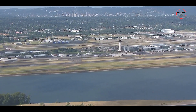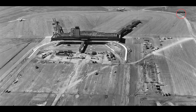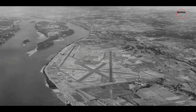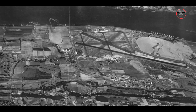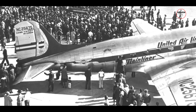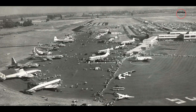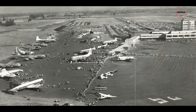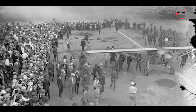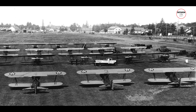Portland International Airport, also known as PDX, has a fascinating history that dates back to the 1920s. The city's first airport was the Swan Island Municipal Airport, dedicated by Charles Lindbergh in 1927. However, by the 1930s it became clear that Swan Island was too small to handle the growing demands of air travel. In 1936 the city purchased the current 700-acre site along the Columbia River. Construction started as part of a New Deal project, and the airport officially opened in 1941 as Portland Columbia Airport, just in time to support military operations during World War II.